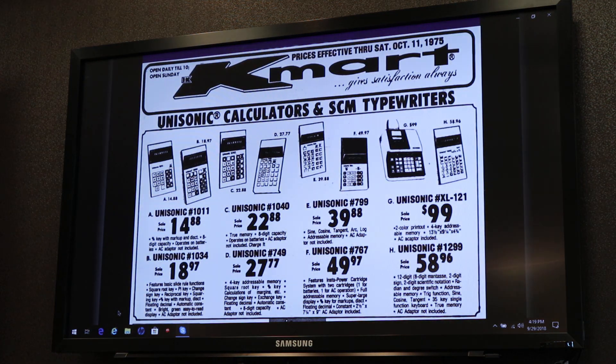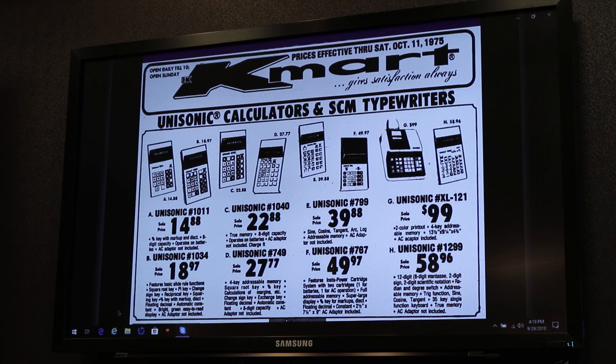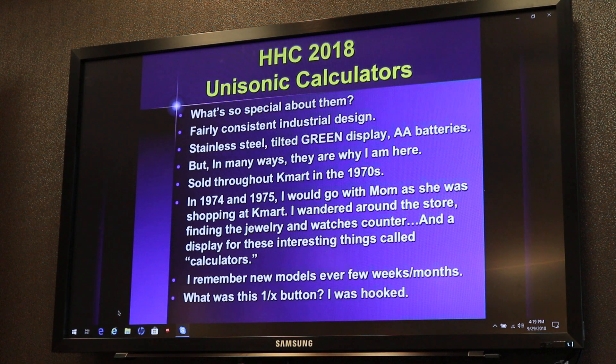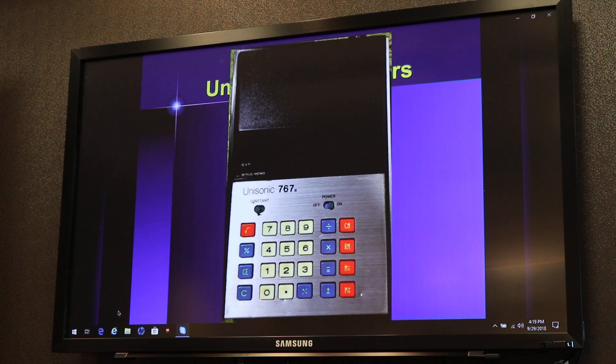So Unisonics were often sold through Kmart, and I want to show the development of some of these over time. I'm not going to show you any models that don't at least have a square root button — I had to cut it off somewhere. They made a couple hundred different models. One of the first ones they had is this desktop Unisonic, the 767. It has a nice plug in the back. The keys are kind of mushy, although the Unisonics generally had mushy keys.